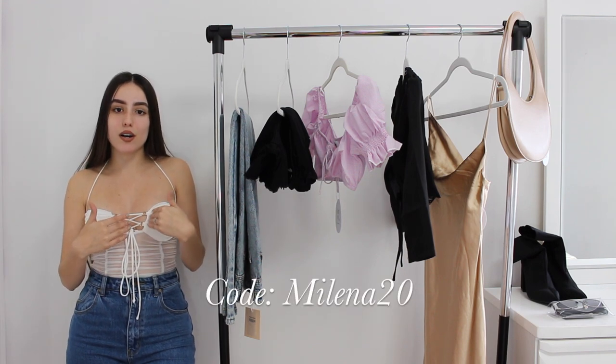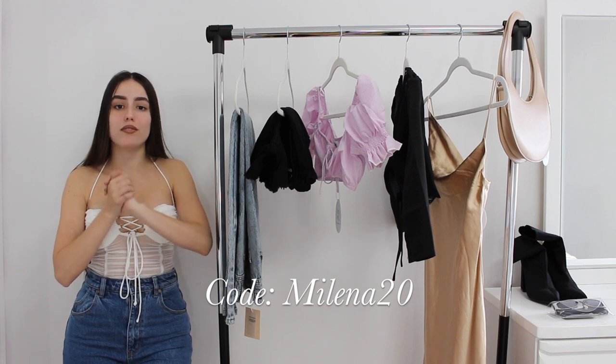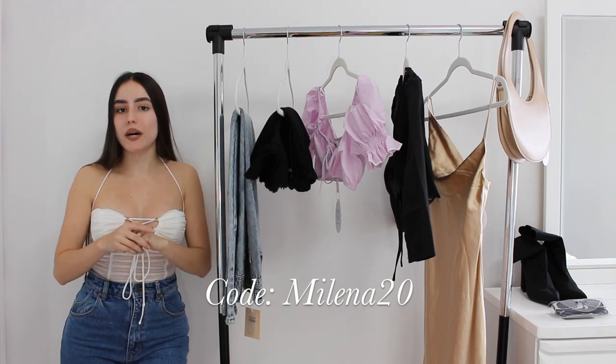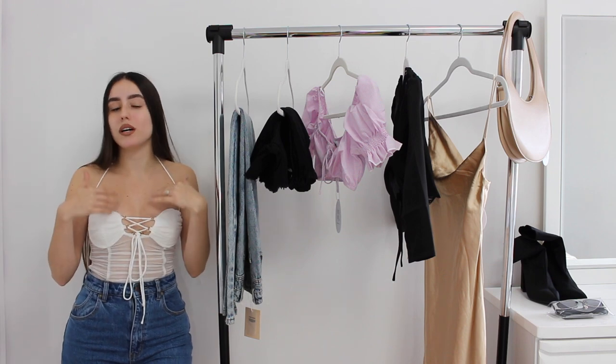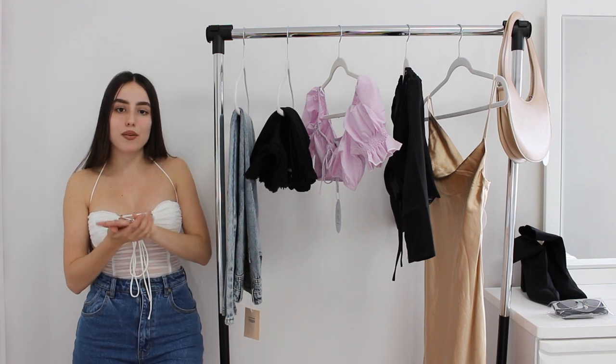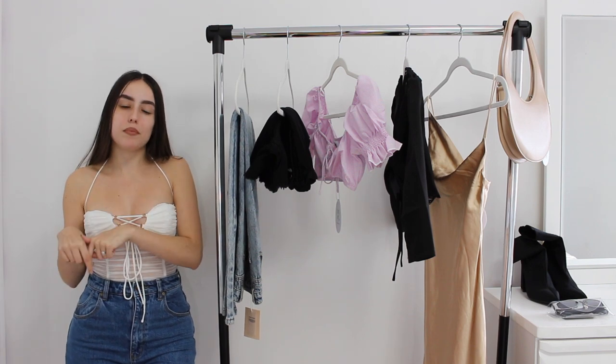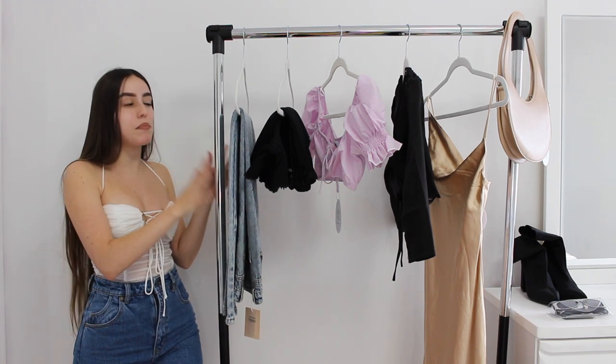They gave me a discount code to share with you guys. You can save 20% off of all orders on their website using the discount code Melinda20. I will also leave it in the description as well as all the links to these pieces if you want to shop them. I will leave my sizing down below as well, and the sizes that I picked up.